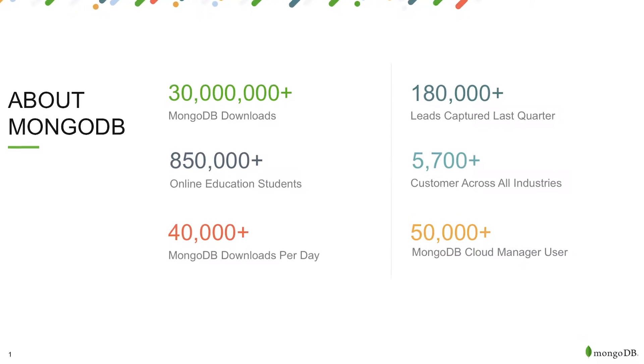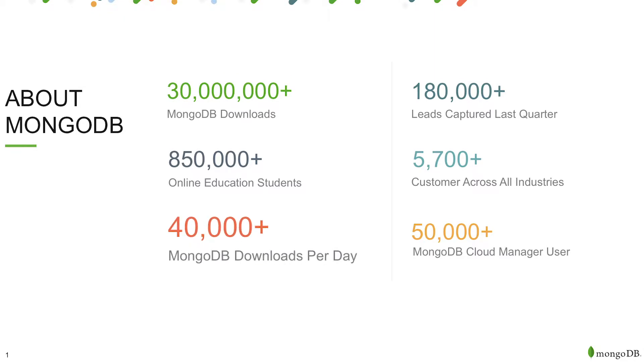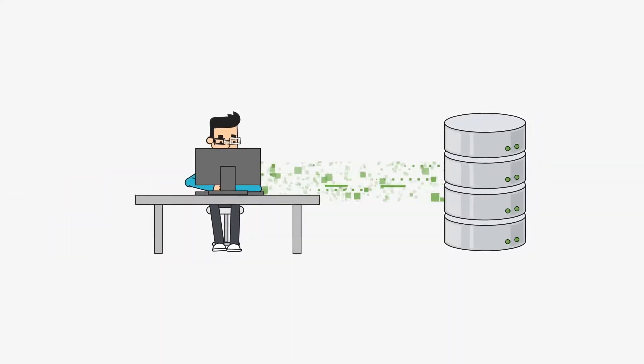But we have a ton of volume. We've had over 30 million downloads of our database, over 40,000 a day. Last quarter, Q4, we had 180,000 leads that we actually captured, brought into our system, and had to quickly figure out if they were folks that were going to buy.